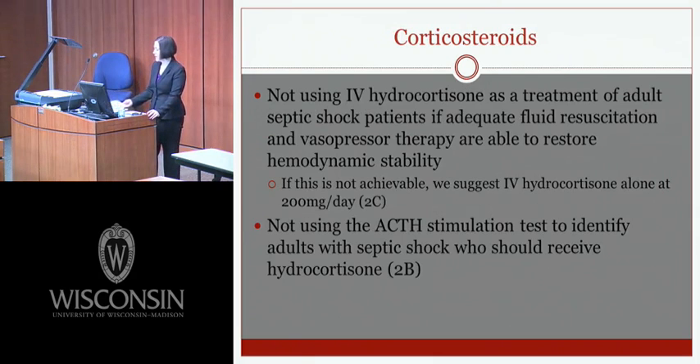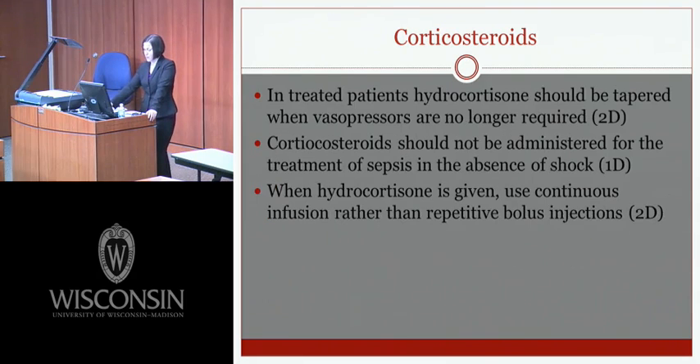Corticosteroids remain a hotly debated topic. IV hydrocortisone is not recommended as a treatment of adult septic shock if patients are responding to adequate fluid resuscitation and vasopressor therapy. However, if hemodynamic stability cannot be restored, IV hydrocortisone at 200 milligrams per day is recommended. An ACTH stimulation test is not recommended to identify which patients should receive hydrocortisone. In patients treated with hydrocortisone, it should be tapered when vasopressors are no longer required, should not be used without shock, and should be given as a continuous infusion rather than repetitive bolus injections.